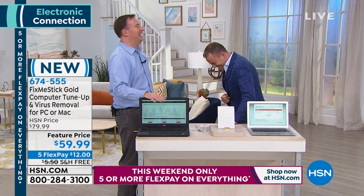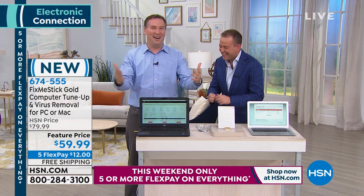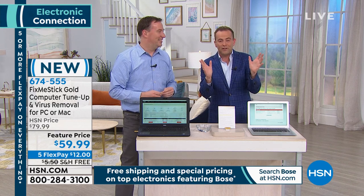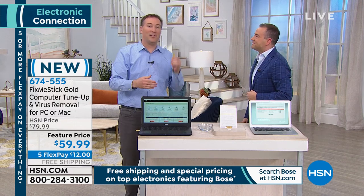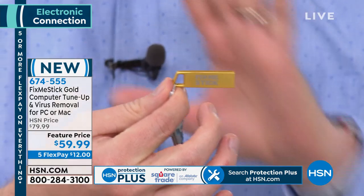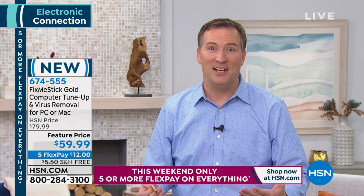It sounds too good to be true that you can plug a stick into your computer and make it run like new — but it's absolutely true. Every time you go online, you download viruses, Trojans, malware, rootkits, and other stuff that slows down your system. Standard antivirus only scans the active files, which are about 10% of your hard drive. FixMeStick is the only product of its kind that scans 100% of the files.